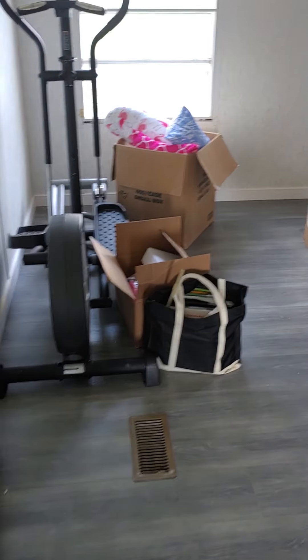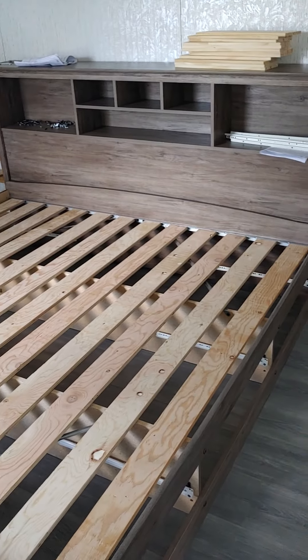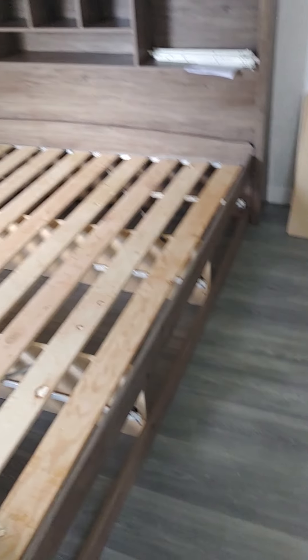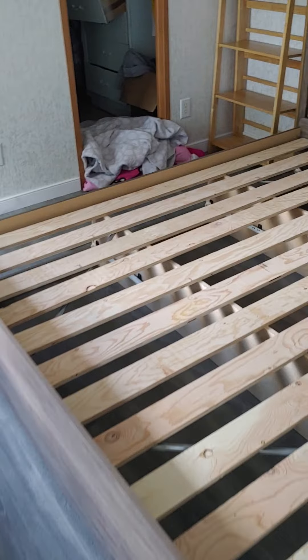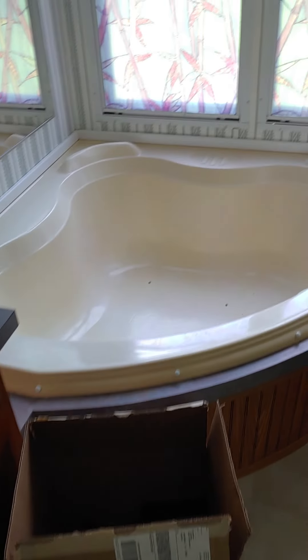This is the master bedroom. It took me and my partner five hours to build this bed, which is ridiculous, and we still haven't finished it yet — there's still some drawers that need to go underneath. It's a king size bed.